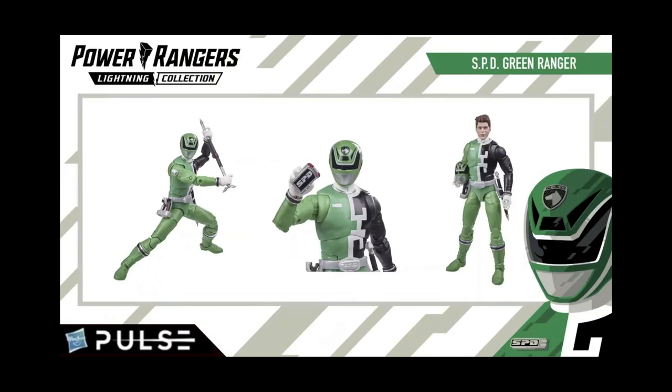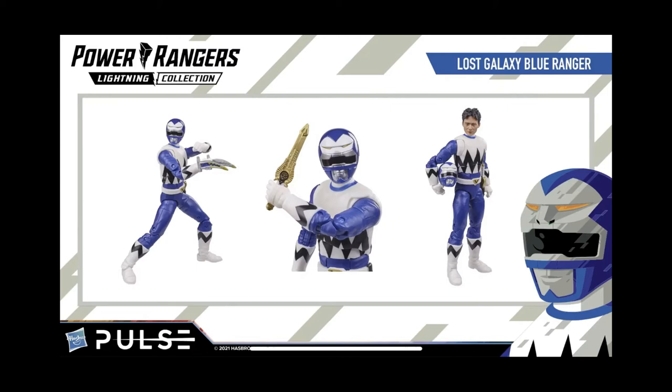Lost Galaxy Blue had the biggest inaccuracies. The top of his helmet is painted white as opposed to silver, apparently due to lighting in a Google search image — so that could just be an issue with certain lightings. The biggest issue I noticed was on his Quasar Saber: he has the symbol for the lion as opposed to the gorilla. There's still plenty of time to get that fixed before the release date, so hopefully they noticed that.